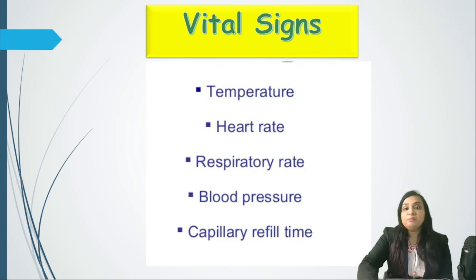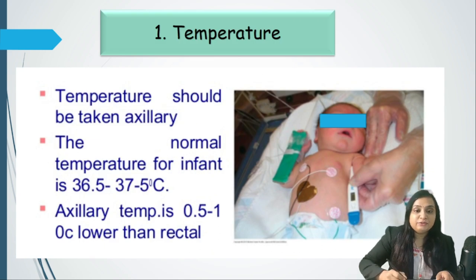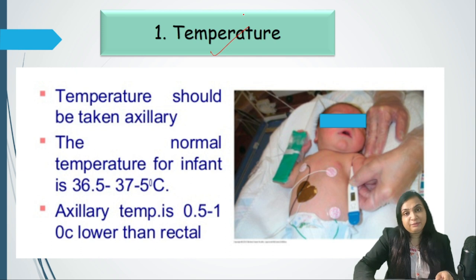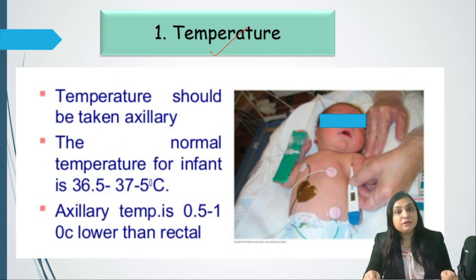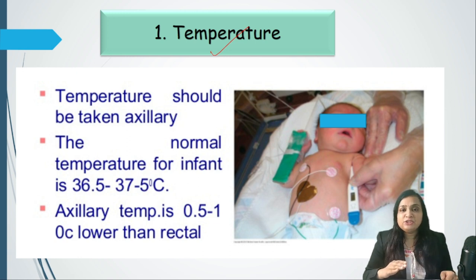The second important step is vital signs, in which we measure temperature, heart rate, respiratory rate, non-invasive blood pressure, and capillary refill time — the last being an indicator of perfusion. Temperature can be taken by three methods: palpatory, with a thermometer, or via the thermistor probe of the warmer. In the palpatory method, we use the back of our hand to feel the torso and periphery — the arms and legs.